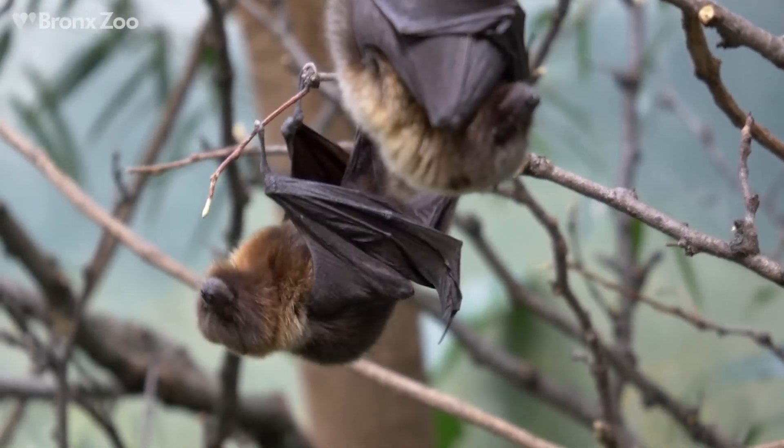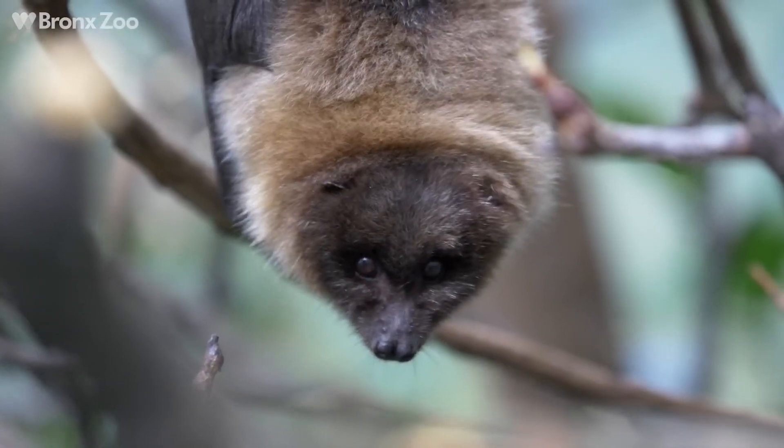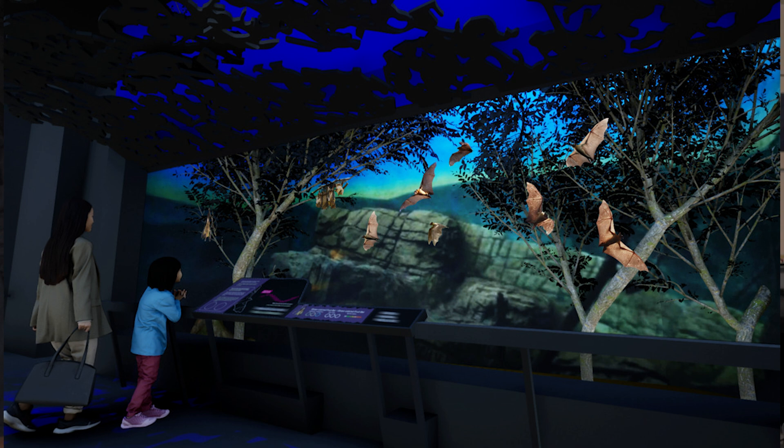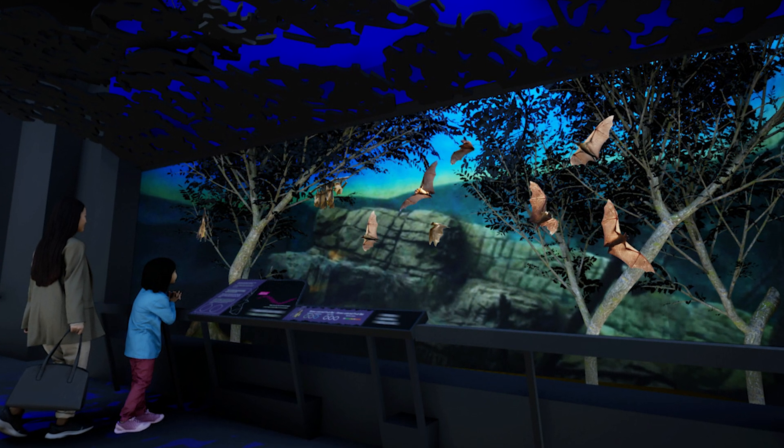In 1969, the Bronx Zoo opened up World of Darkness. This is the first major US exhibit with a reverse light cycle, but it was closed in 2009 due to budget cuts, and will reopen in 2025 — something I hope to go see myself this year.